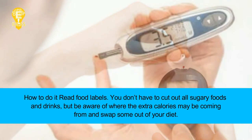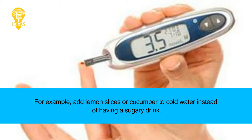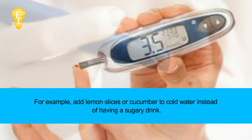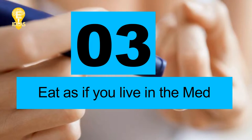How to do it: read food labels. You don't have to cut out all sugary foods and drinks, but be aware of where the extra calories may be coming from and swap some out of your diet. For example, add lemon slices or cucumber to cold water instead of having a sugary drink.